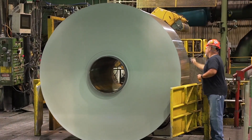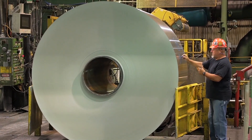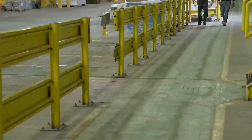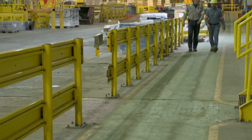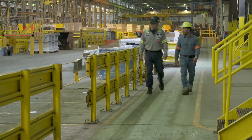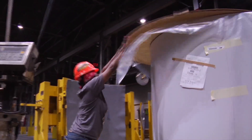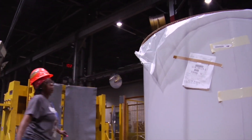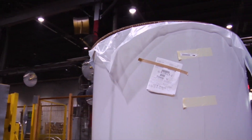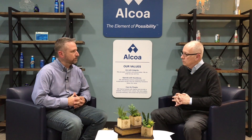How many individuals actually work here at Alcoa? Right now we have roughly just under 1,800 employees — in the 1,780s. Based upon Alcoa's worldwide global footprint, that puts us as the largest plant in Alcoa's system. We have roughly 13 to 14 percent of Alcoa's total global workforce.